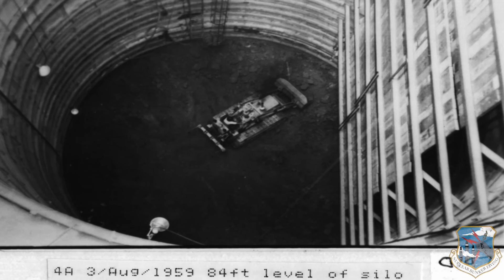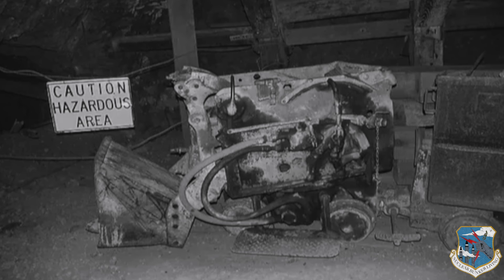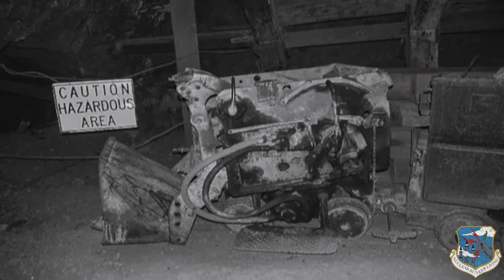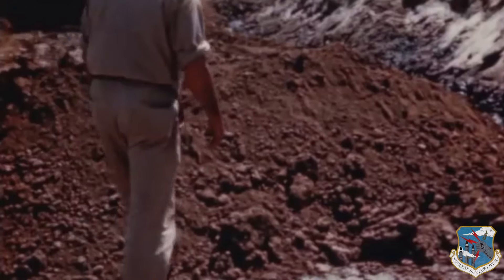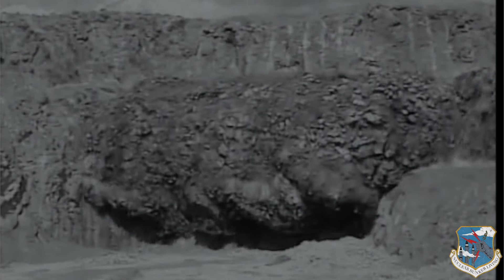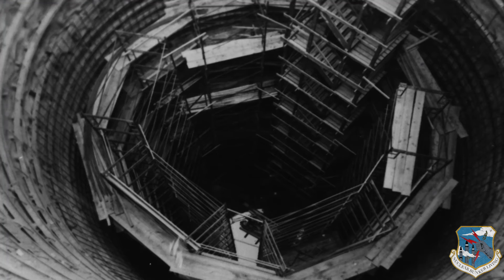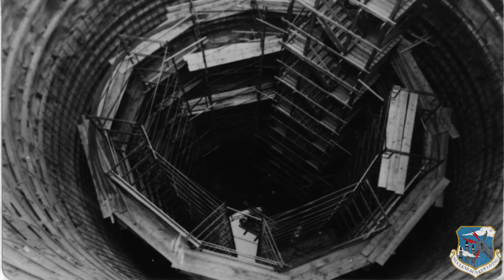From there, the missile silo was mined to its final 165-foot depth using pneumatic tools such as an air-powered mucker. The soil varied between Titan I construction sites. Some crews encountered heavy basalt under the subsurface, requiring drilling and blasting. During these operations, contractors supported the silo walls with steel beams, wire mesh lagging, and sprayed-on concrete.